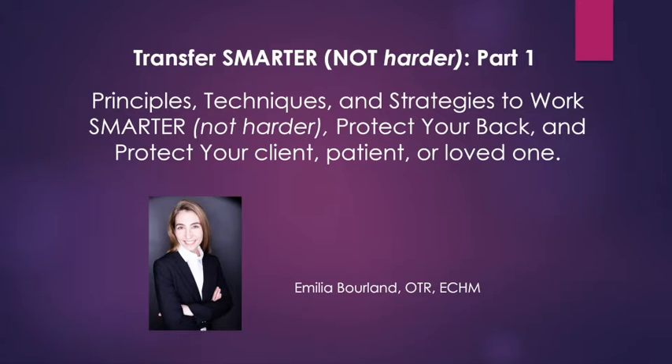We are going to go over in this three-part series a series of principles, techniques, and basic strategies to allow you to work smarter, not harder, to protect your back, to protect your client, your patient, your loved one, to make sure that you and them stay as healthy as possible.